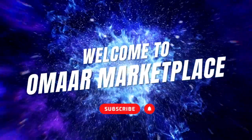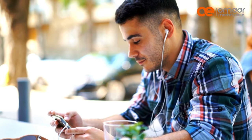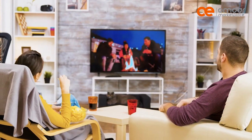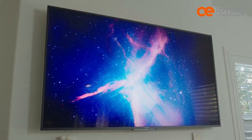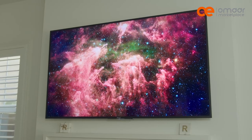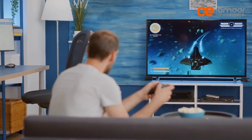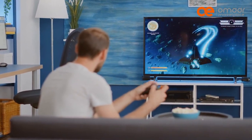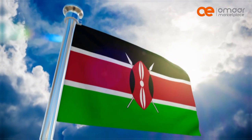Hello and welcome to our video on the latest TV technologies. In today's video, we will compare three of the most popular TV technologies: QLED, OLED, and ULED. We'll discuss the pros and cons of each technology and recommend the best one for you. We will also share where to buy these TVs in Kenya.